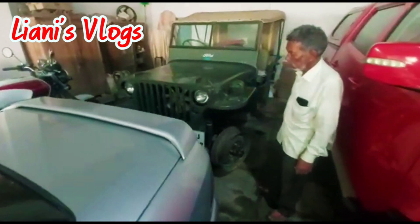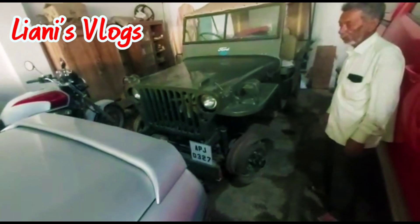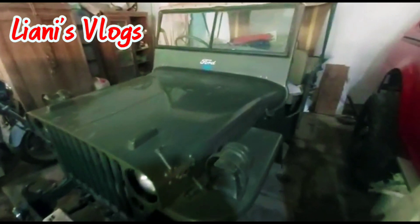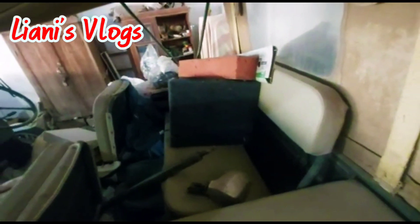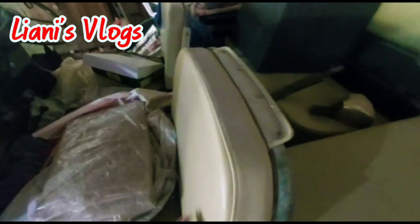This is the Ford Jeep, 1949 model. Four tires are missing. It is a low bonnet Ford Jeep. The restoration work has been done in a very excellent way. The cushioning and all is very good.